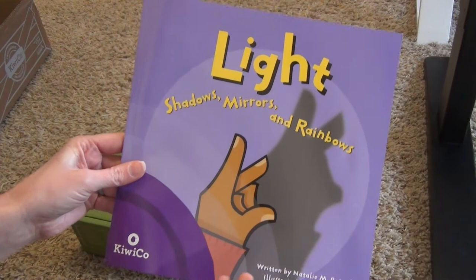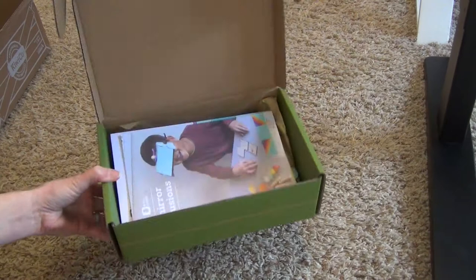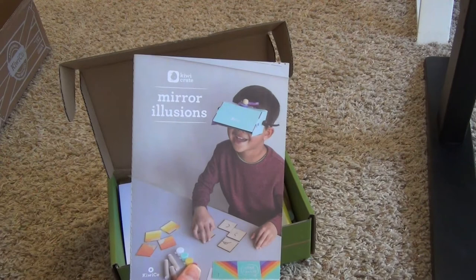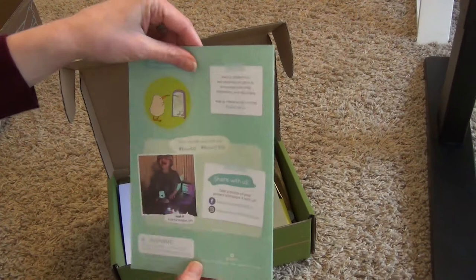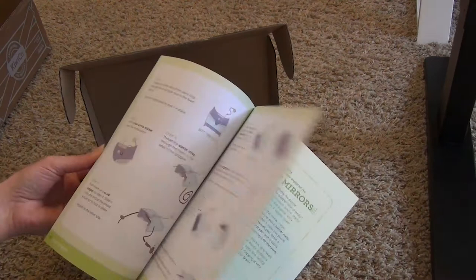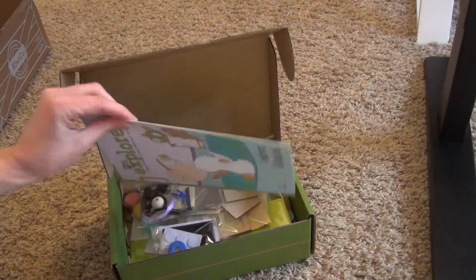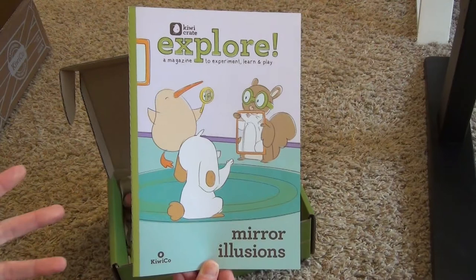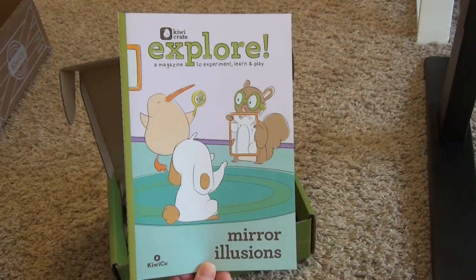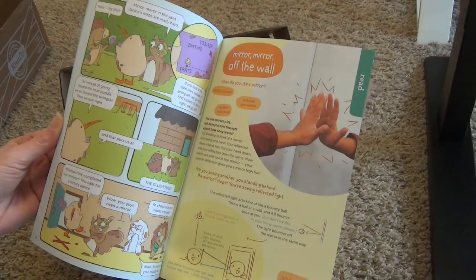Now I'm going to open up the little KiwiCrate so you can see everything inside. Each subscription box comes with this little crate, and you get the Mirror Illusions pamphlet showing how to make your craft. On the back there's a sticker you can add to the chart that came in our very first box. It also includes the step-by-step instructions for setting up the activity.